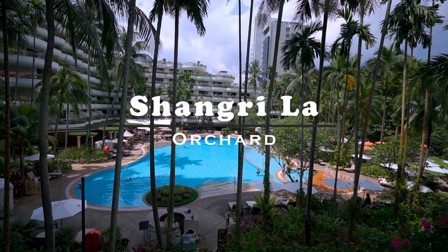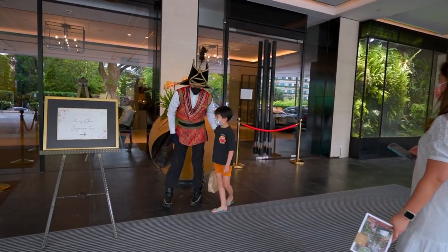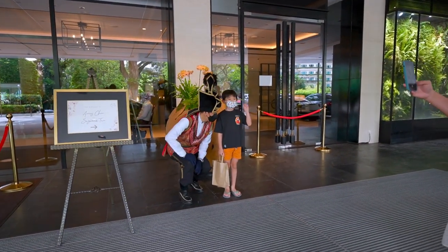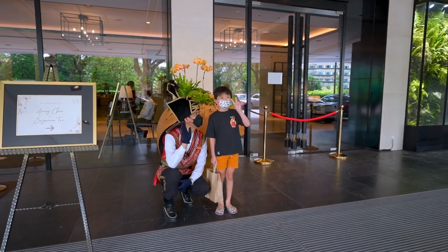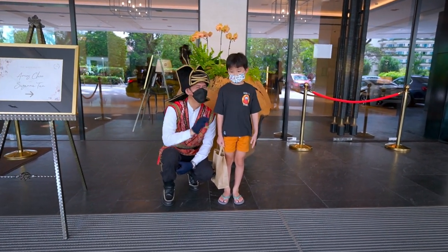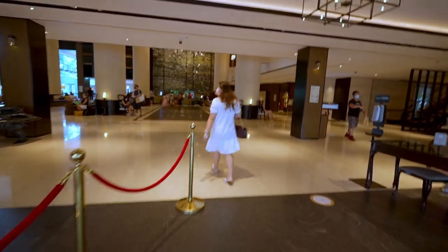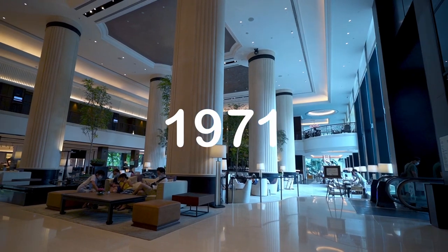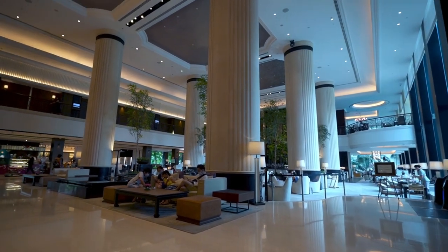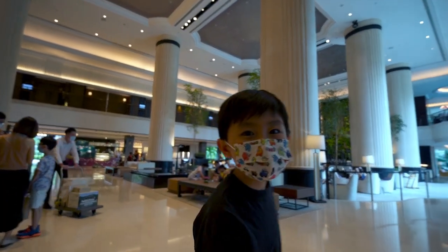Welcome to our review of the iconic Shangri-La Hotel at Orchard. First things first, you know you've got to take a hotel seriously when you're greeted by a pirate at the drop-off — a friendly pirate, fortunately. The hotel apparently started operation in 1971, which means most of us watching this video weren't even born yet. Thankfully, it doesn't look like a 50-year-old hotel.